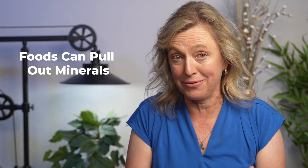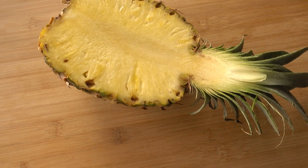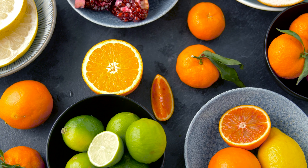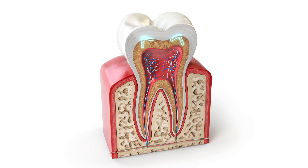Problems come when that enamel layer is not thick enough to block cold water from getting into those tubes and going right to that center nerve portion of the tooth. This can happen from a few different things — foods that pull minerals out of your teeth, like acidic foods, soda pop, pineapple, tomatoes, or citrus fruits. Some people drink lemon water all day long without realizing that is literally bathing their teeth in acid, pulling minerals out and allowing that cold sensation to go directly to the nerve.